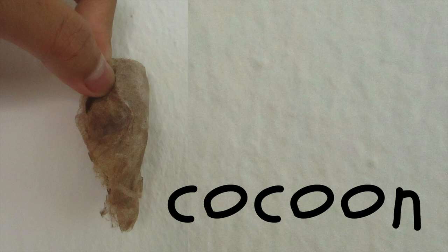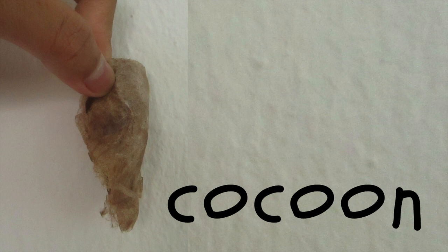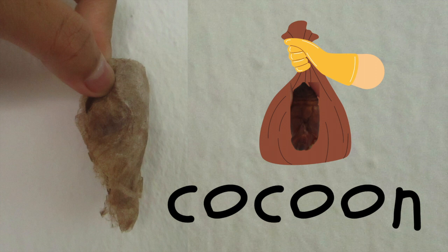Well, for a start, the one on the left is a cocoon and the one on the right is a pupa. A cocoon is made out of silk and is like a sack. Inside the cocoon is the pupa. Normally only moths make cocoons, not butterflies, but there are a few exceptions. Meanwhile, a pupa is not made of silk and it's alive — it's the animal itself. Imagine it like a snake shedding its skin, then staying trapped inside its skin.